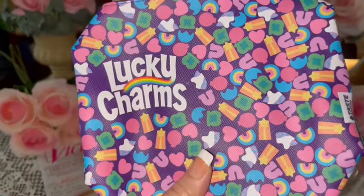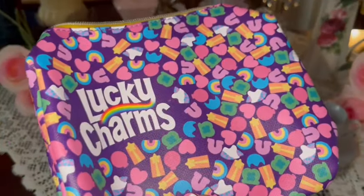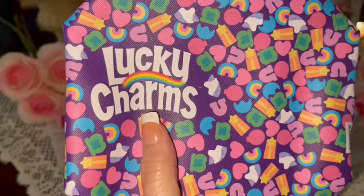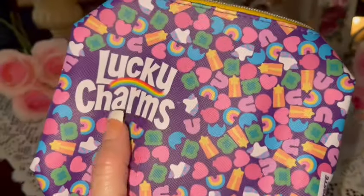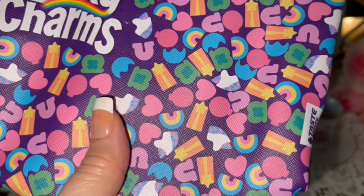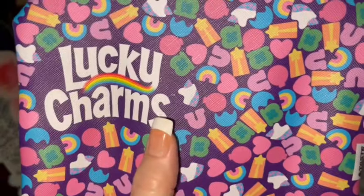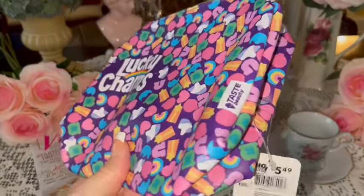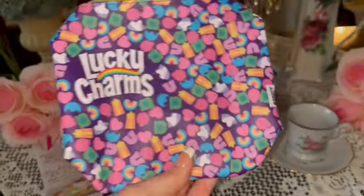I got this very sugary sweet Lucky Charms cosmetic bag. It's got the print on the front and back — says Lucky Charms right here and has all the marshmallows from the Lucky Charms cereal. It has a really deep dark purple background. Isn't that cute? It's by Taste Beauty and looks like it came from Big Lots.